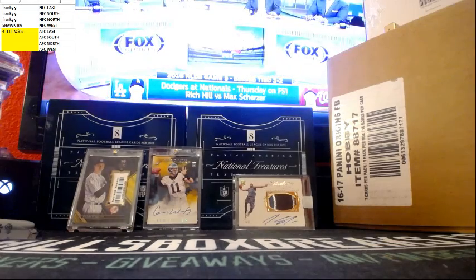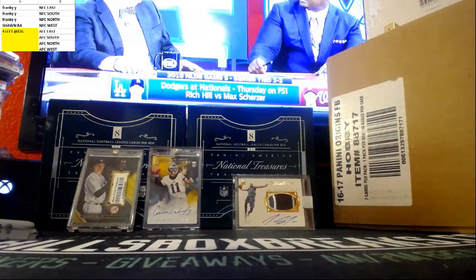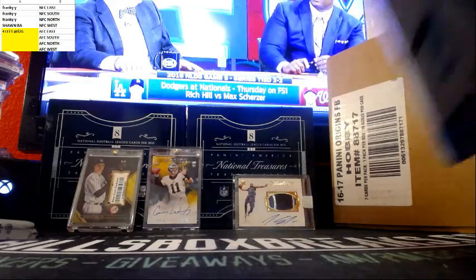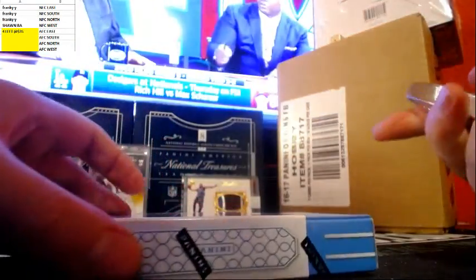Hi guys, Bill from BillsBoxBreaks.com doing break number eight. It's a combo box of 2016 Infinity and a mini helmet. If you're watching live, got some breaks going on right now. If you're watching on YouTube, check out BillsBoxBreaks.com. Lots of nice breaks going on. Here we go.